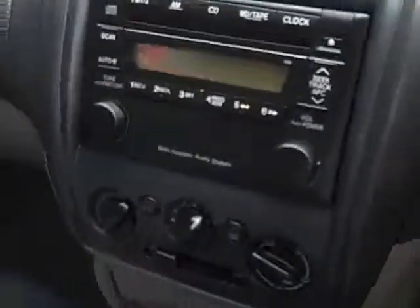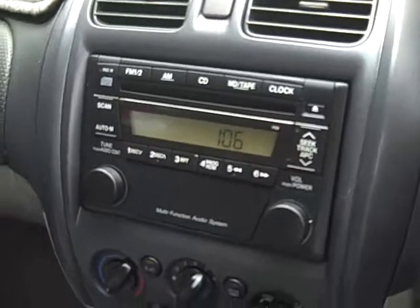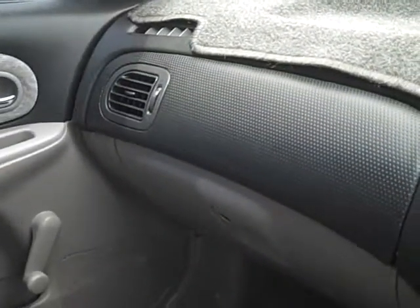The car starts first every time and it won't give you any dramas down the track. As you can see it comes with a factory CD player and it really is a nice little car for you and the family. Now guys, I'm sure we'll be able to work you out a good deal if you come in and see us soon.